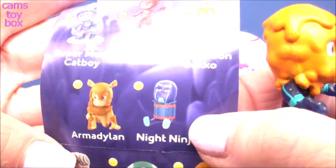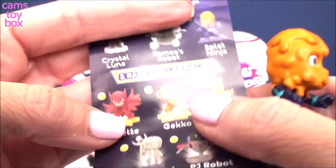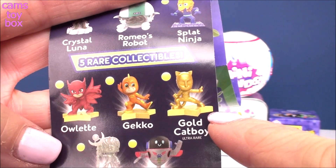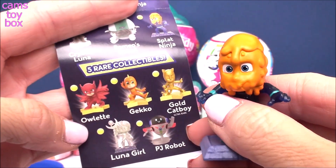The checklist also shows all the different ones to collect. Look at this one — Night Ninja stuck inside of a drum! And here are the five rare ones to collect. They're super cool. I am so wanting the Gold Catboy; I'm hoping I get that one soon.